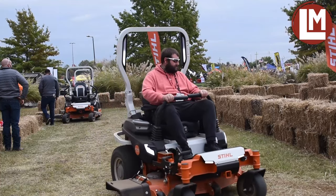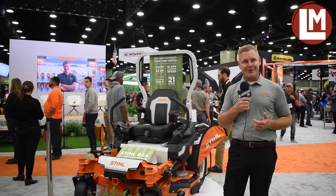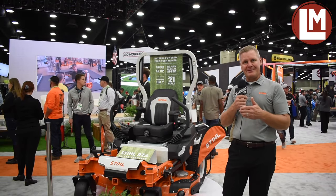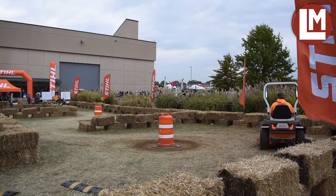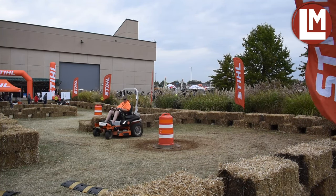So granted, you can't really mow at 16 miles an hour because 16 miles an hour is quite fast for mowing. But when you think about going from job site to job site, from house to house, if you're going down a road or down a parkway, that's where you can use that higher ground speed and save some time.